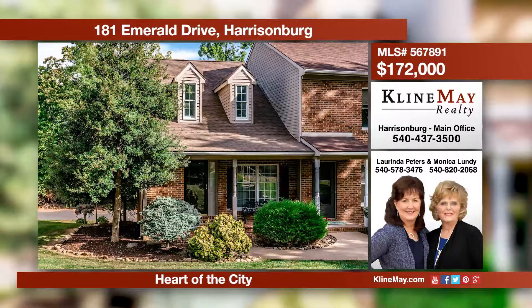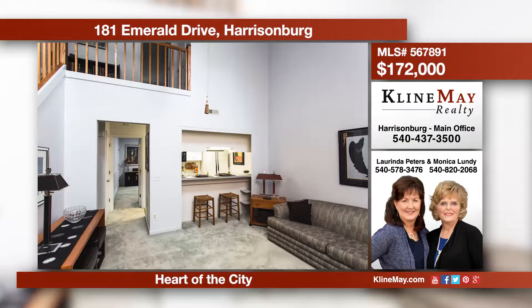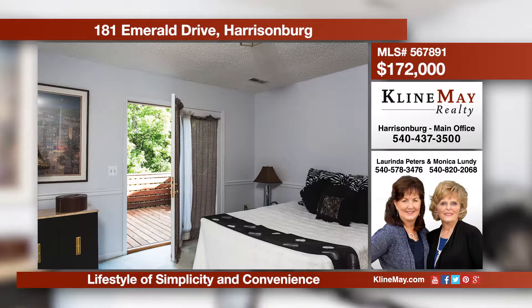Create a lifestyle of classic simplicity and ultimate convenience in this unique end-unit townhouse. The townhouse offers two master suites, vaulted ceilings, a deck, and a garage. Mowing and snow removal is provided. Call Orinda Peters to see how simple life can be.